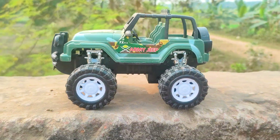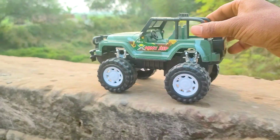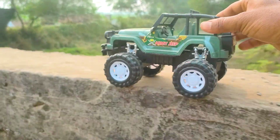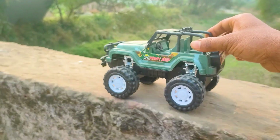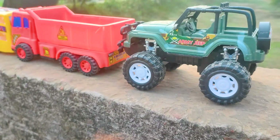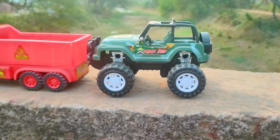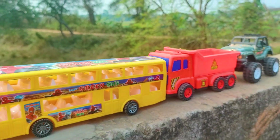And the last one is an army jeep VR, so I will try this one also. Friends, I parked here this army jeep — this one is green, black and white color combination.